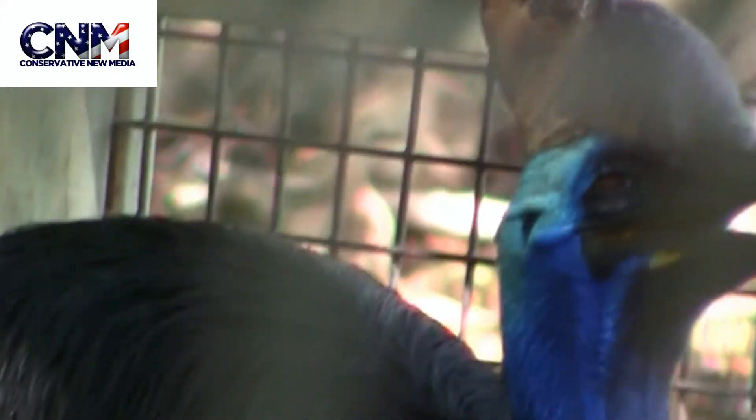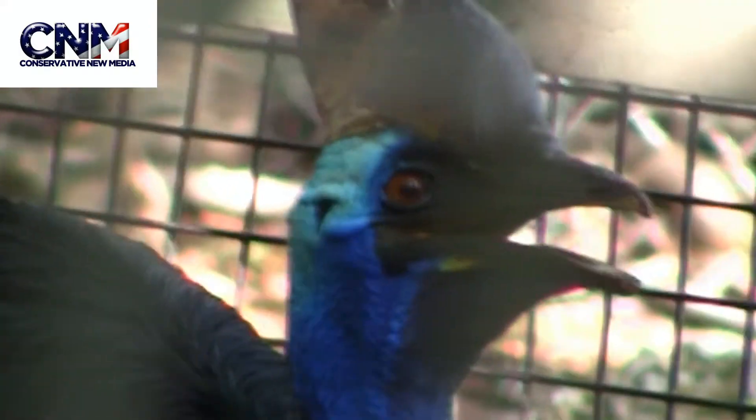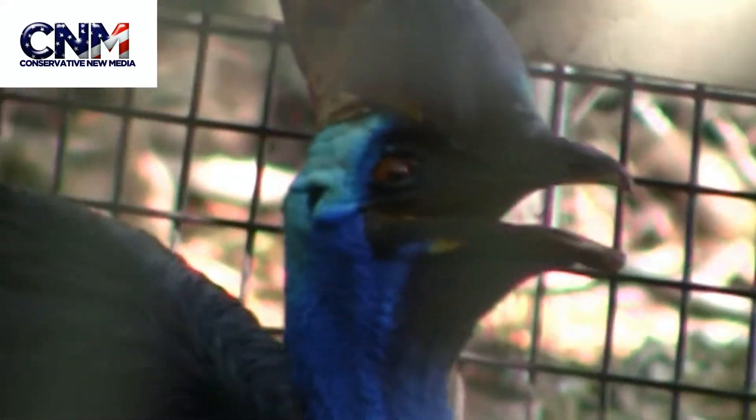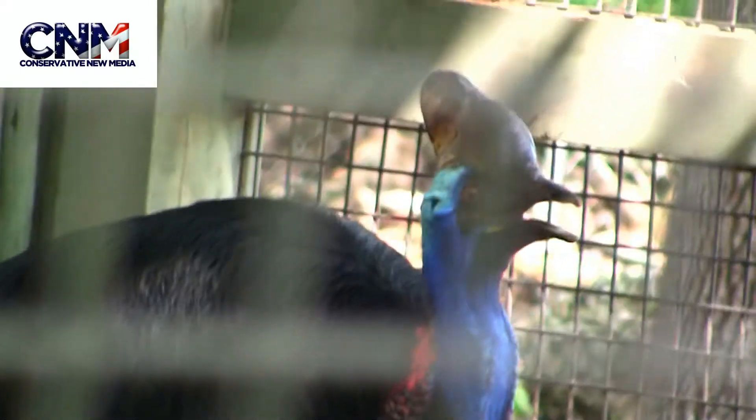Look at that — what an incredible bird. Give us a comment below, please subscribe above. I'm John D. Blair. You're watching Concern the Media. If you like this video, please rate it up. Also please make sure you check out all of our other great animal videos — we love the animals. We've got tons of great videos and hopefully you guys like them. Thanks again, we'll see you next time.